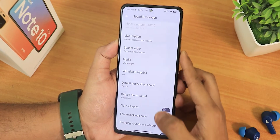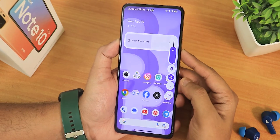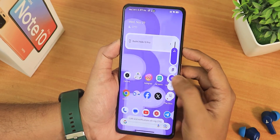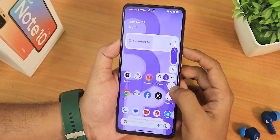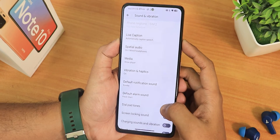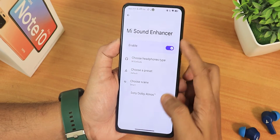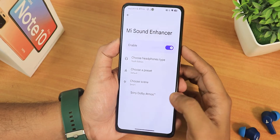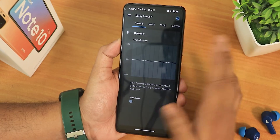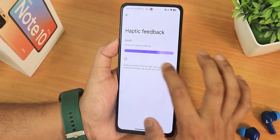In sound and vibration settings, we have media and call volume controls. The volume panel looks really beautiful — you can change the output device to phone speaker or Bluetooth, switch profiles to mute or vibrate, and expand the volume panel. Live caption mode is there too. Scrolling further in sound settings, we have vibration and haptics, dial pad tone, screen locking sound, charging sound, and volume control. There's also Mi Sound Enhancer, a choose preset scene option, and Sony Dolby Atmos so you can enable different profiles. The clear speaker option helps if audio sounds muffled, and haptic feedback intensity is adjustable.